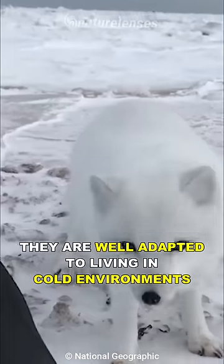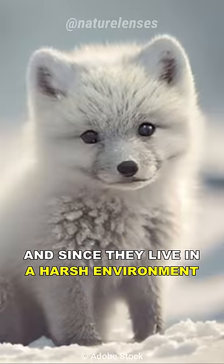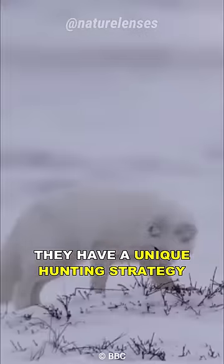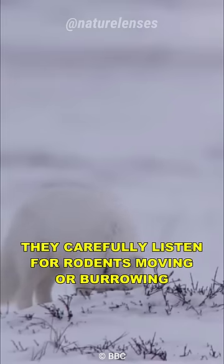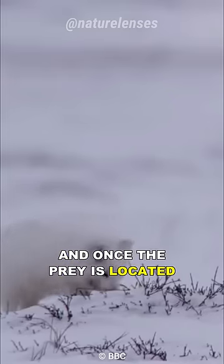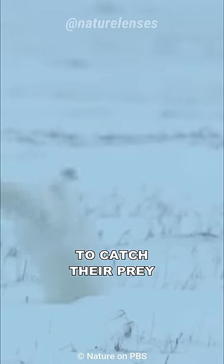They are well adapted to living in cold environments; they have thick fur that is also used as camouflage. And since they live in a harsh environment, they have a unique hunting strategy: they carefully listen for rodents moving or burrowing underneath the snow, and once the prey is located, they jump into the air and nosedive into the snow to catch their prey.